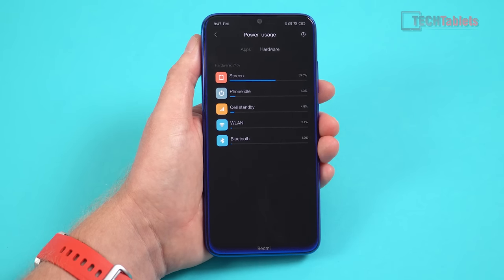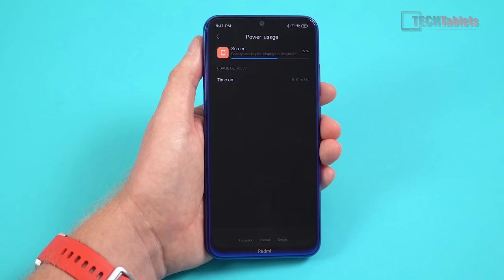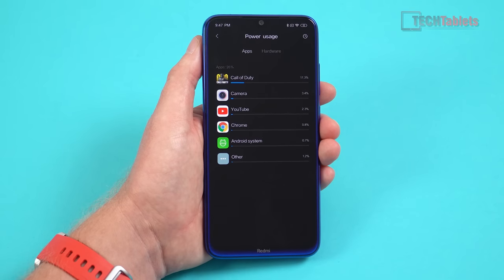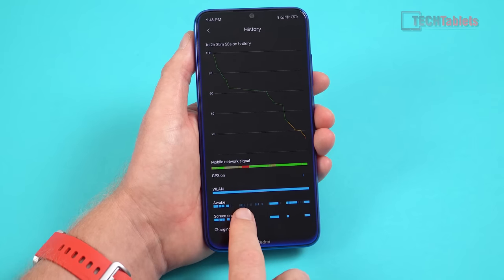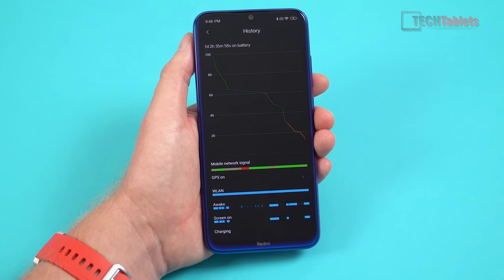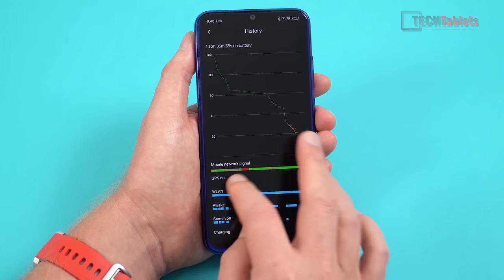Most importantly, battery life is very good. Screen-on time is eight hours, which is impressive. You can probably squeeze it to nine — this was over one day of quite heavy use with a lot of Call of Duty gaming. There is a wake lock issue though: I lost 8% overnight in standby, whereas most phones would lose about half that or around 5%. Something in the ROM is causing the phone not to enter deep sleep properly.